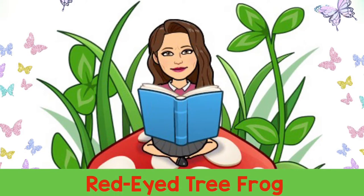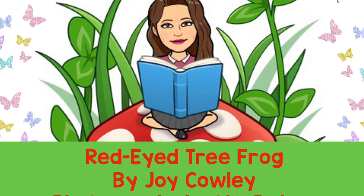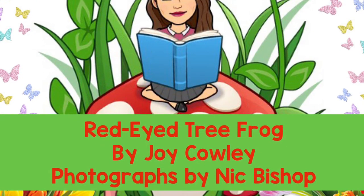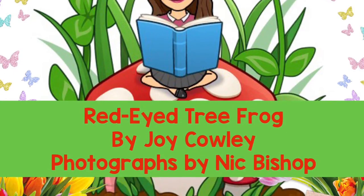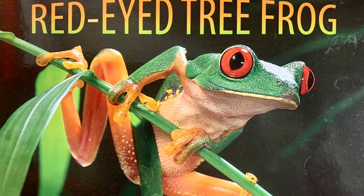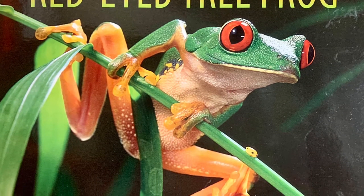Welcome to Mrs. Munson Storytime. Today I'm reading the story Red-Eyed Tree Frog by Joy Cowley, photographs by Nick Bishop. This is the front cover of our book. Can you predict what the story is about by looking at the photograph?